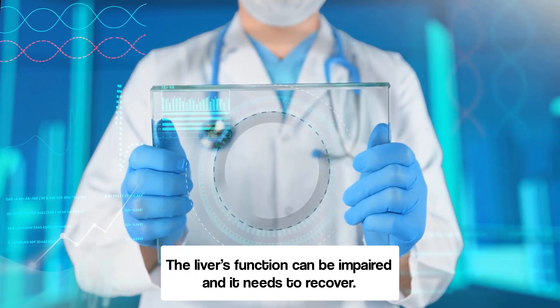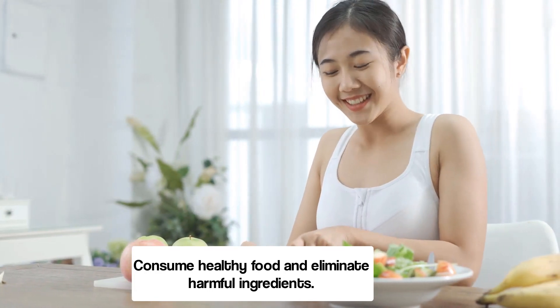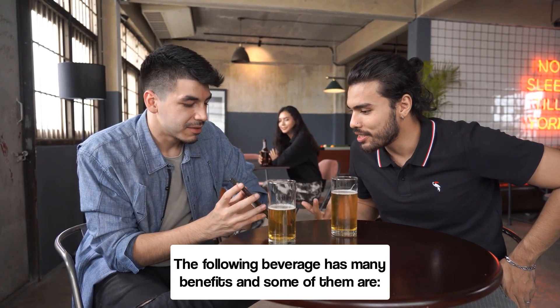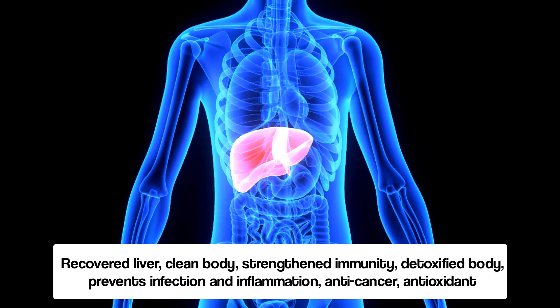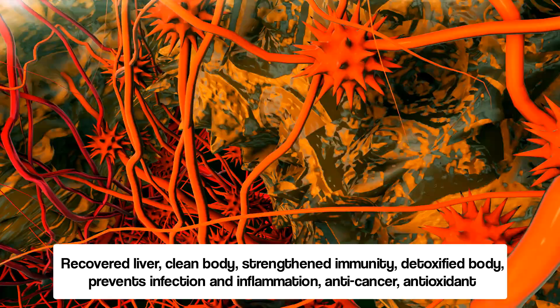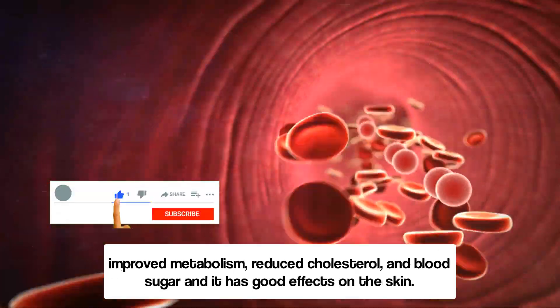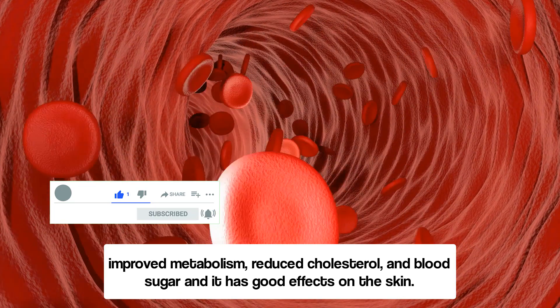The liver's function can be impaired and it needs to recover. Consume healthy food and eliminate harmful ingredients. The following beverage has many benefits, some of which are: recovered liver, clean body, strengthened immunity, detoxified body, prevents infection and inflammation, anti-cancer, antioxidant, improved metabolism, reduced cholesterol and blood sugar, and good effects on the skin.